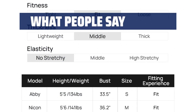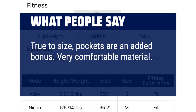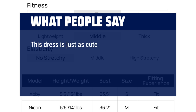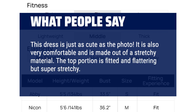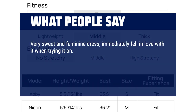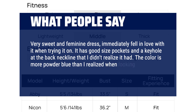What people say: True to size — pockets are an added bonus. Very comfortable material, would buy again. This dress is just as cute as the photo, very comfortable and made of a stretchy material. The top portion is fitted and flattering but super stretchy. It's a very sweet and feminine dress — I immediately fell in love with it. It has good size pockets and a keyhole at the back neckline. The color is more powder blue than expected online, but it's a very pretty and soft color.